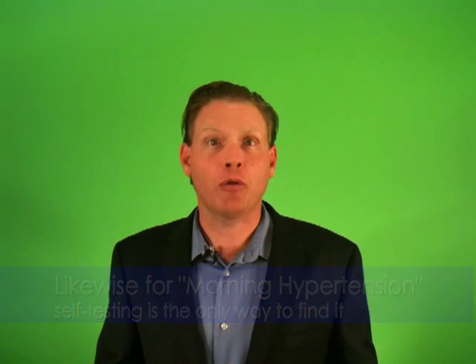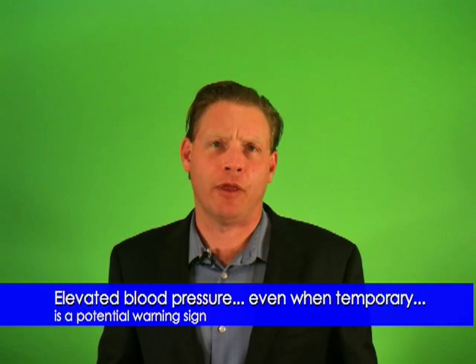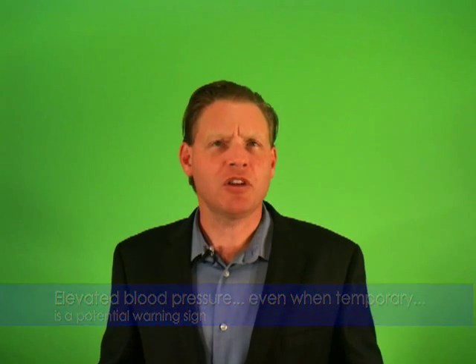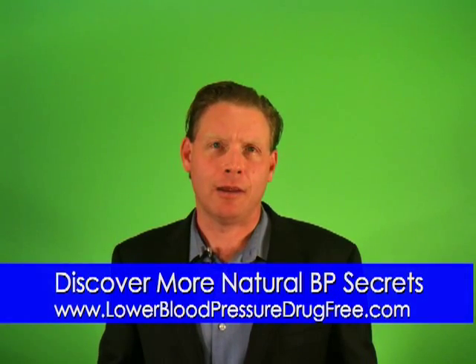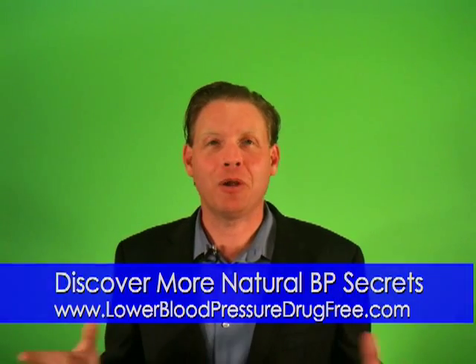It's important to note that blood pressure spikes at any time of day, even at the doctor's office, are thought to be potential warning signs of blood pressure issues down the road. Elevated blood pressure at any time or place is an indication to especially keep an eye on things. Millions of people don't have high blood pressure and are needlessly medicated. Millions more have high blood pressure but don't know it, either because they haven't been tested or they were misdiagnosed from a single low reading.